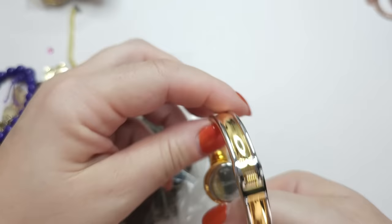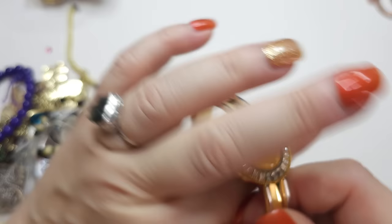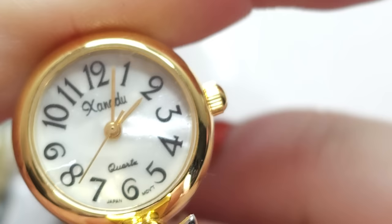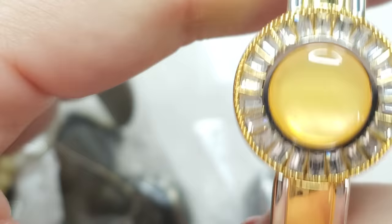I think it says Zenadu. Japan movement, mother of pearl kind of backing. Pretty cool, very good condition. Two-tone — gold tone and silver tone. Interesting.